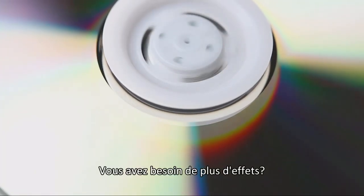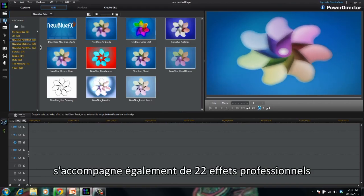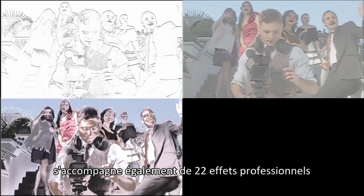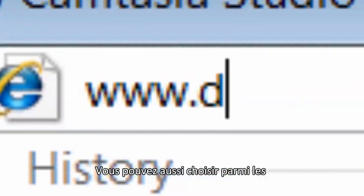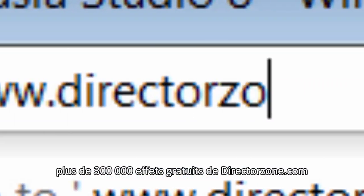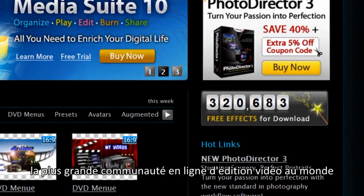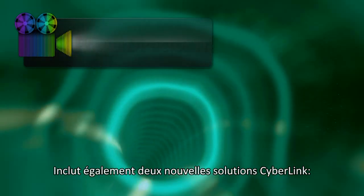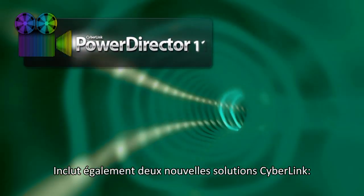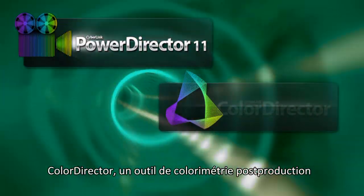Still need more effects? Power Director Ultimate and Ultimate Suite also come with 22 exciting professional-level effects from NewBlue. You can also access and download more than 300,000 effects from DirectorZone.com, the world's largest online community for video editing.